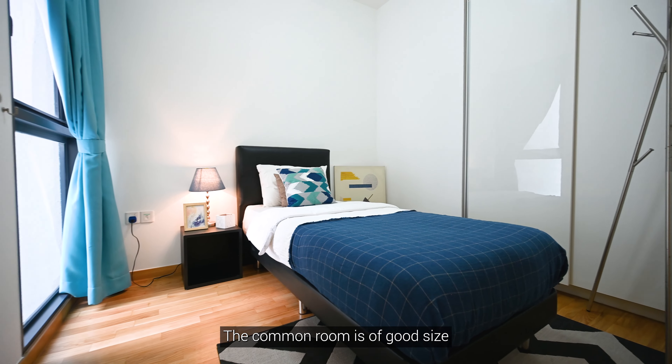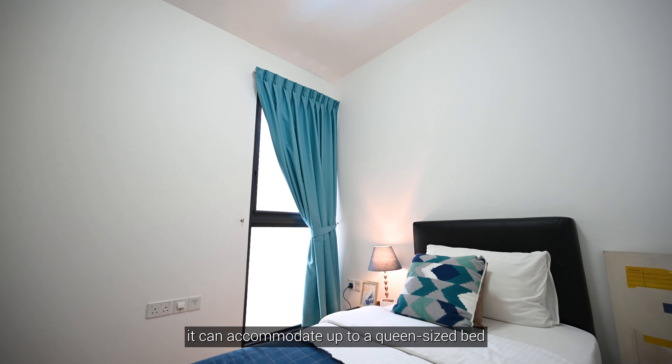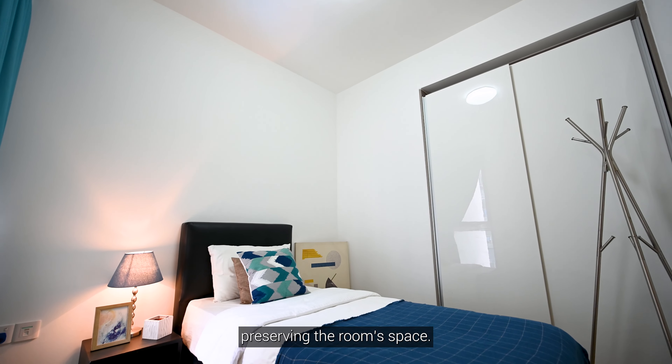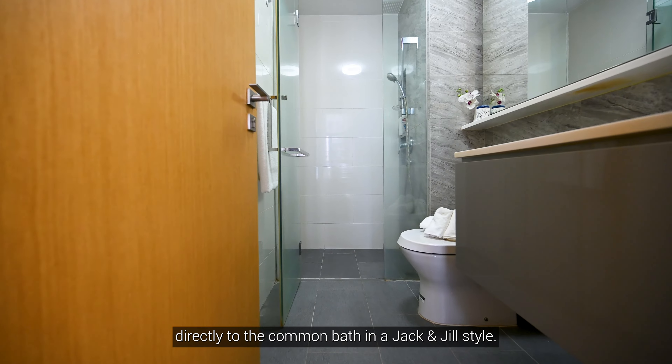The common room is of good size and features a full-height window, currently furnished with a single bed. It can accommodate up to a queen-size bed or be converted into a study room. The built-in wardrobe is neatly tucked in the corner, preserving the room space. The common room also has direct access to the common bathroom in a Jack and Jill style.